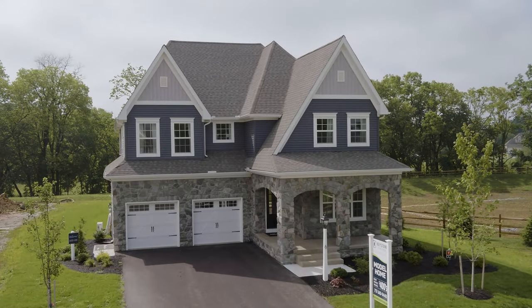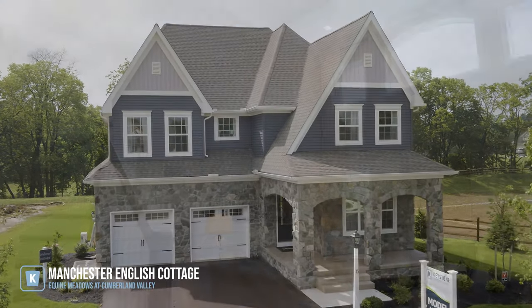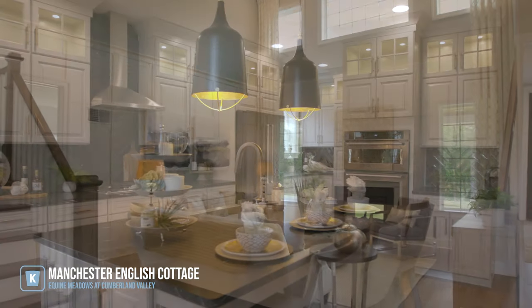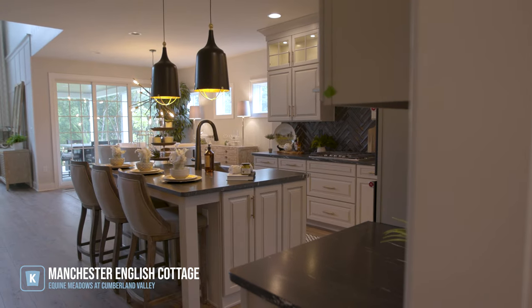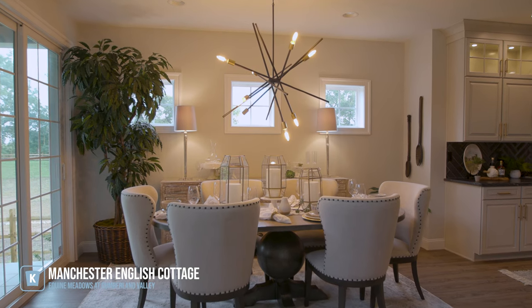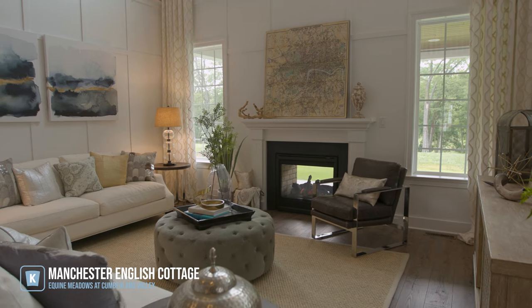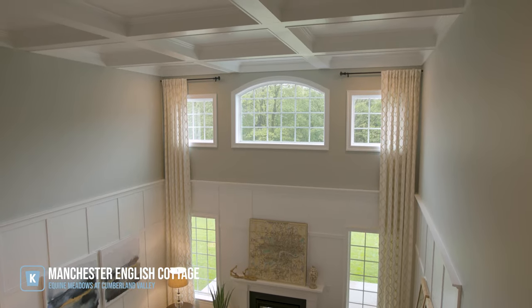The model at Equine Meadows is the Manchester English Cottage. You walk into this grand open space that has our gourmet kitchen, which has a cooktop, a wall oven, and a microwave above. It has an oversized island, and we've done the dining room table in the breakfast area. When you walk into the family room it's just this big open space and you're looking up and out at a wall of windows.